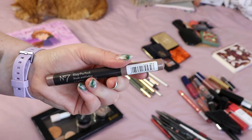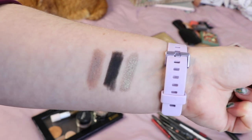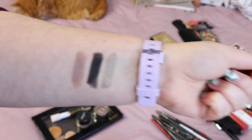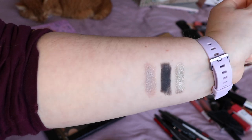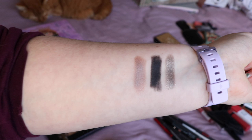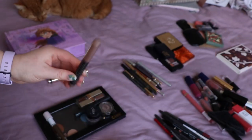Similar idea from Number 7 — the eyeshadow crayon in the shade Cool Mink. Let me just address the white balance and I'll be right back. Okay, I feel like that's a little bit better and more accurate. I think I'm going to declutter the Cool Mink one — it's fine but it's just kind of nothing special. So that's the first declutter.